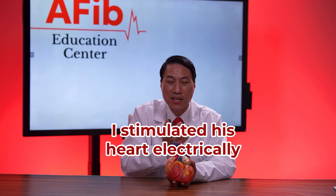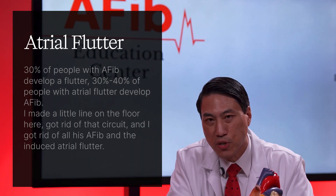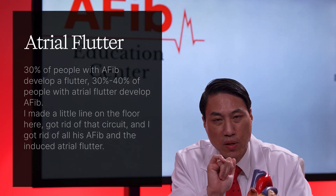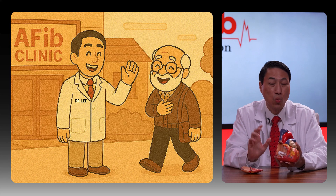I then stimulated his heart electrically to see if I could wake up any more AFib. I could not. What I did wake up was atrial flutter — the second most common abnormal heart rhythm — a small circuit in the floor of the right upper chamber. About 30% of AFib patients develop atrial flutter and vice versa, so I made a small line to eliminate that circuit too. All of this was done in one procedure. He went home the same evening and has been doing great with no issues.